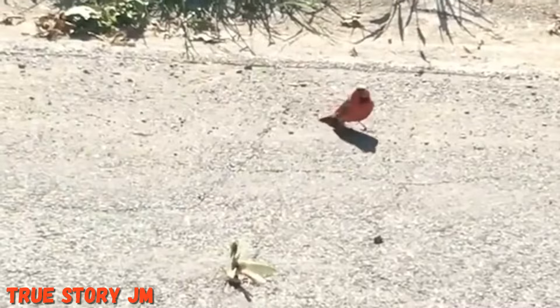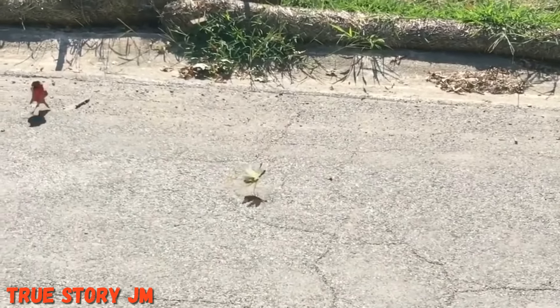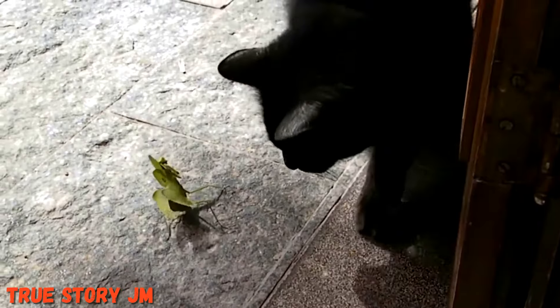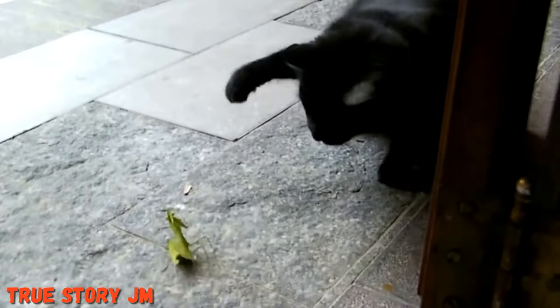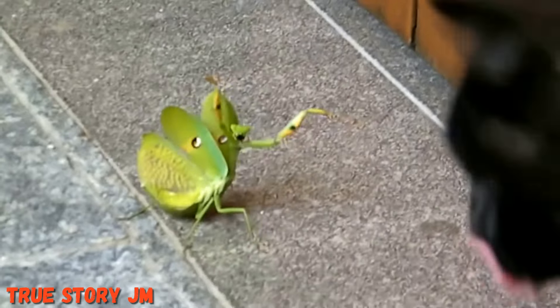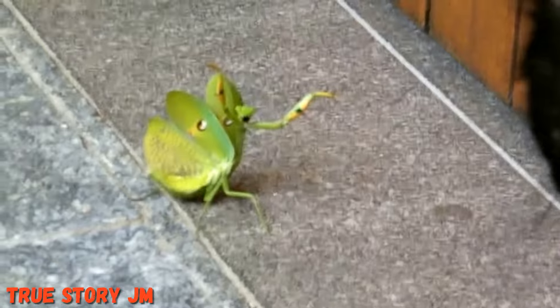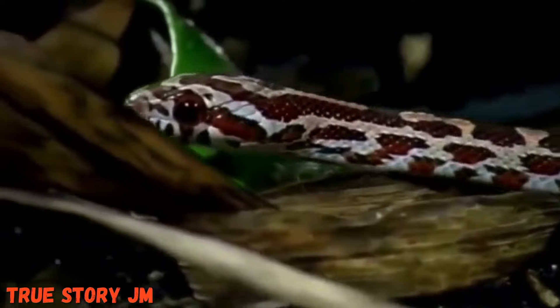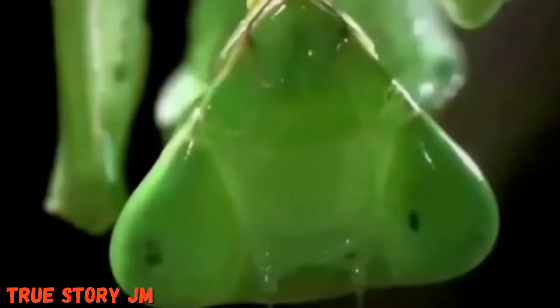Mantises are an order of insects containing over 2,400 species in about 430 genera in 15 families. The largest family is the Mantidae. Mantises are distributed worldwide in temperate and tropical habitats. They have triangular heads with bulging eyes supported on flexible necks. The praying mantis is a type of insect known for being a great hunter.